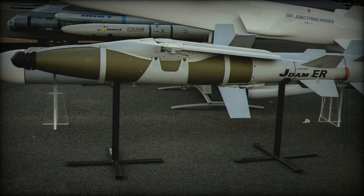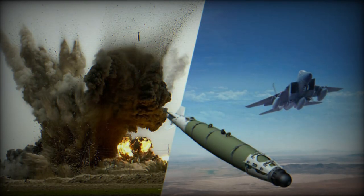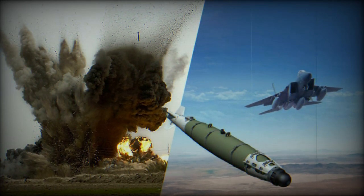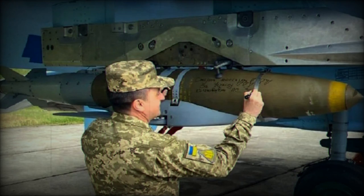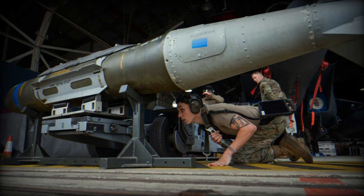The J-DAM system has been around since 1998, continually evolving to meet the needs of modern warfare. Originally designed as a guidance kit to turn unguided free-fall bombs into all-weather precision munitions, J-DAMs have come a long way. More than 450 J-DAMs were deployed during operational testing between 1998 and 1999, demonstrating a system reliability rate of 95% and an accuracy rate of 3 meters. Nearly 430,000 kits were manufactured between 1998 and 2020.